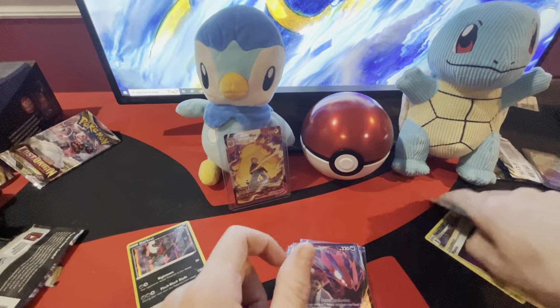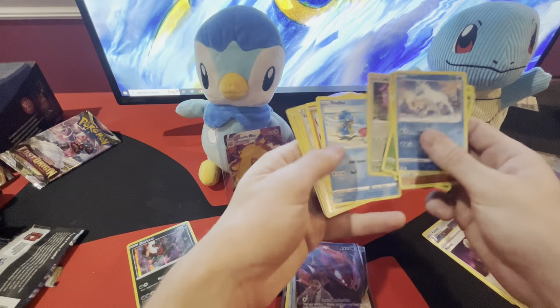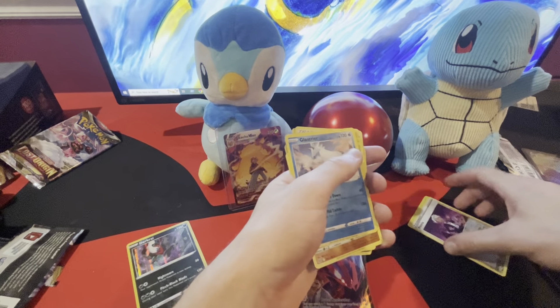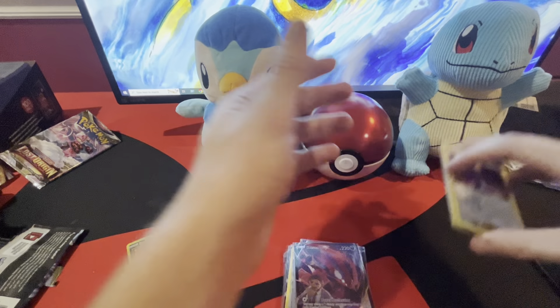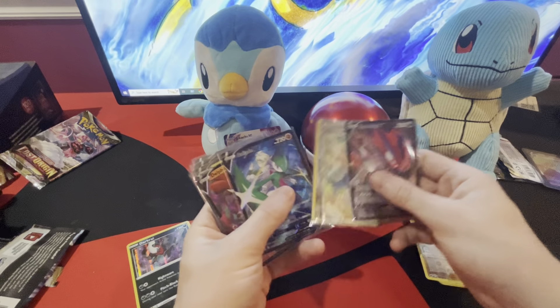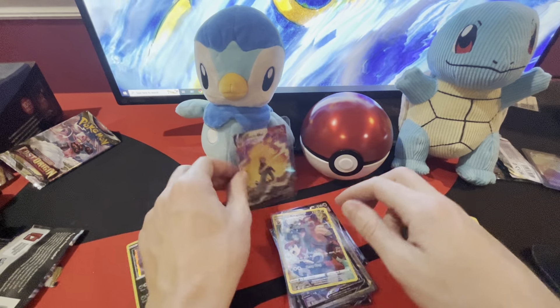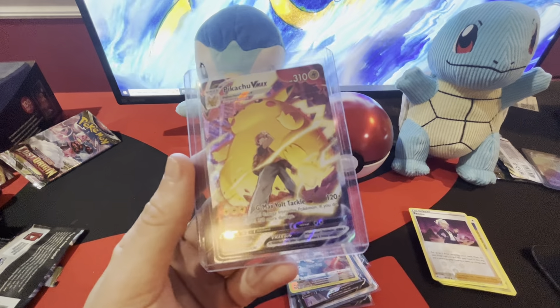Definitely the single packs treated me better than buying a whole box ETV. I'll probably start doing that more — GameStop's got pretty good deals if you're a member. I got three Lost Origins packs for like seven bucks. Definitely works. Thank you guys for watching — this was Poke Junkies, and yeah, we actually got a hit today!